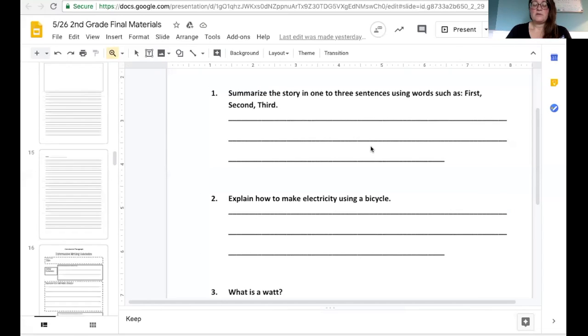I'm going to share my screen and show you one page in your packet that I wanted you to take note of. You're going to be reading a story about energy called Pedal Power, and at the end of the story, they're going to ask you to write a summary of that page. It says summarize the story in one to three sentences using the words such as first, second, and third.